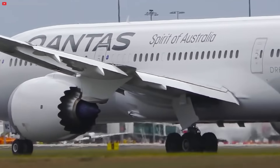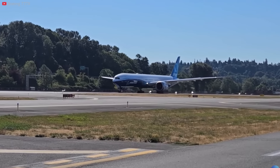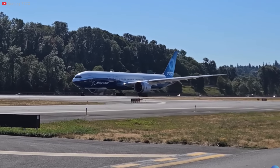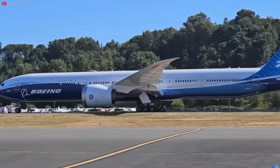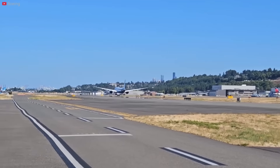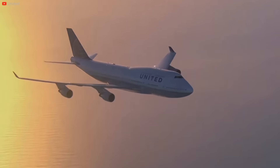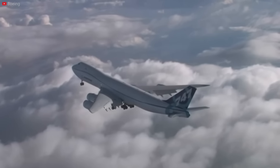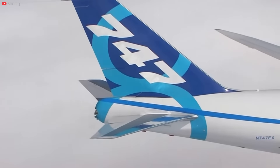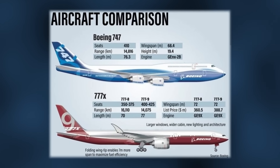Looking at the 777X compared to the 787 Dreamliner and the iconic 747, we can see distinct design philosophies tailored to diverse market demands. The 787 Dreamliner focuses on long-range efficiency and composite materials contributing to fuel savings and enhanced passenger comfort. While that sounds similar to the 777X, the latter emphasizes capacity and range, targeting airlines operating high-demand, slot-constrained routes. As Boeing bids farewell to the iconic 747 program, the 777X aims to fill the shoes of the queen of the skies. The 777-9 aligns relatively closely with the 747's capacity, providing a modern twin-engine alternative for airlines replacing aging quadjet fleets. Modern technology, fuel efficiency, and operational flexibility make the 777X a compelling successor catering to the evolving demands of the aviation industry.